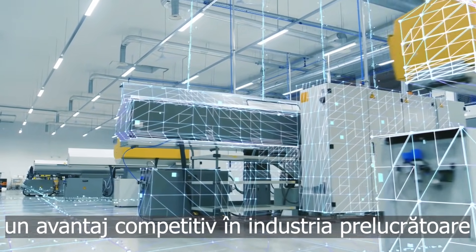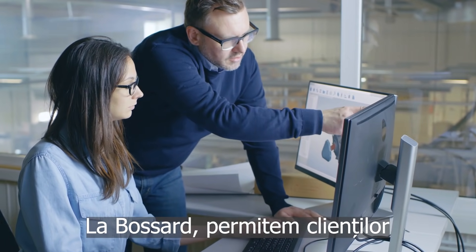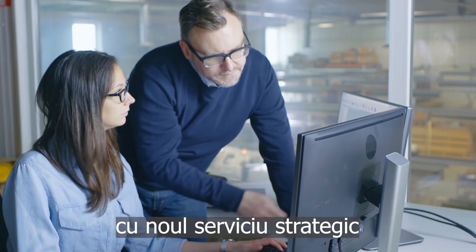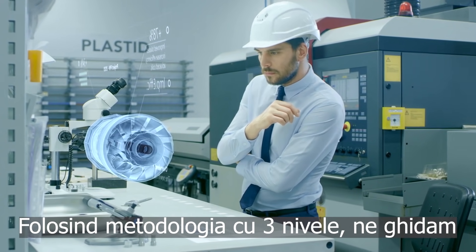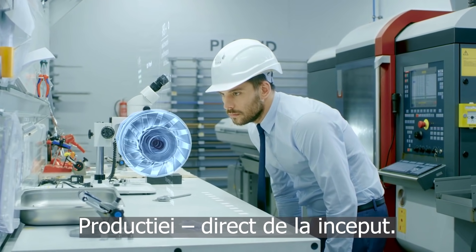These are key to gaining a competitive edge in the manufacturing business. At Bossart, we enable our customers to outstrip the competition with a new strategic service called Assembly Technology Expert. Using a three-stage methodology, we guide our customers' products from concept to production, right from the beginning.